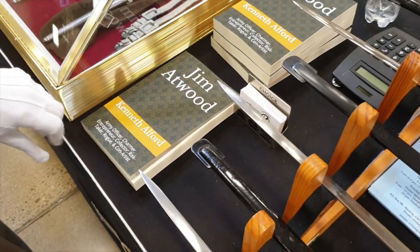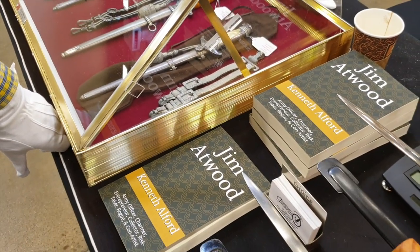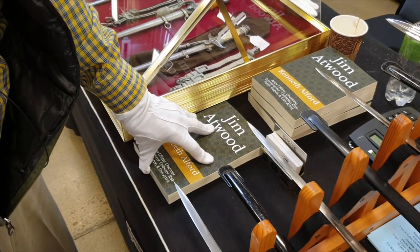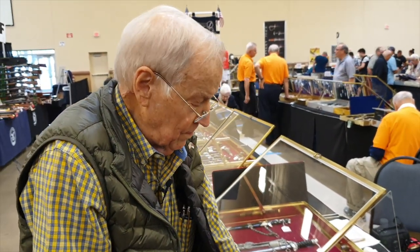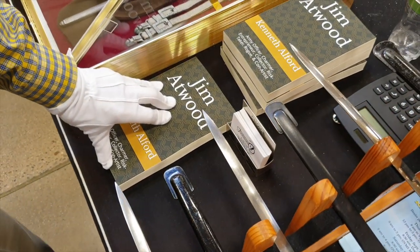We had last night at the Max show — the current ownership has decided to keep the practice of having a seminar alive. And last night the speaker, Ken Alford, who wrote the book on Jim Atwood, gave the seminar.